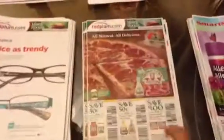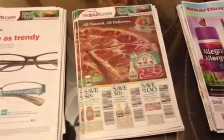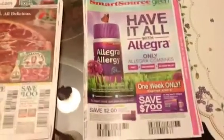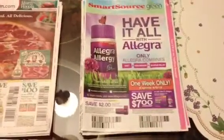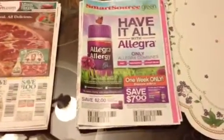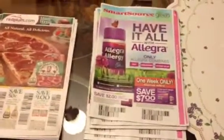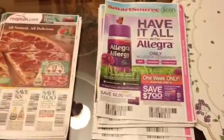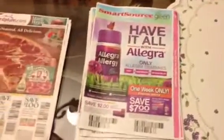We also had this Red Plum with the pizza and Newman's salad dressing coupon. And then of course everybody's probably looking for these — the Smart Source with the Allegra coupon, seven dollars off. I still haven't cut a few of them — I think I had about ten before I already cut some. I got these today and didn't find any Allegra at Walmart or CVS, so I just have to wait, hopefully before the 8th they get them in and I can go buy it.